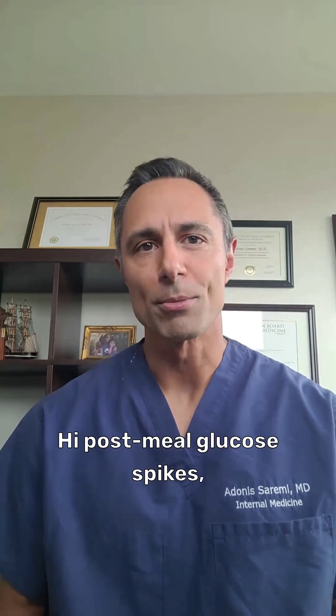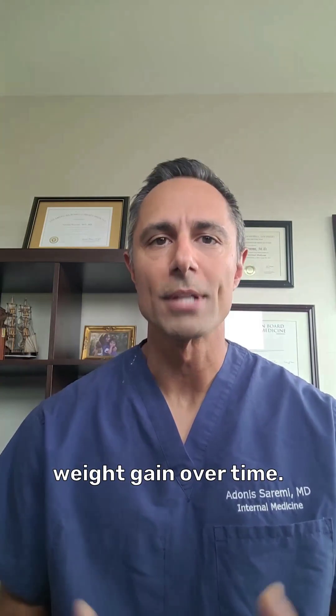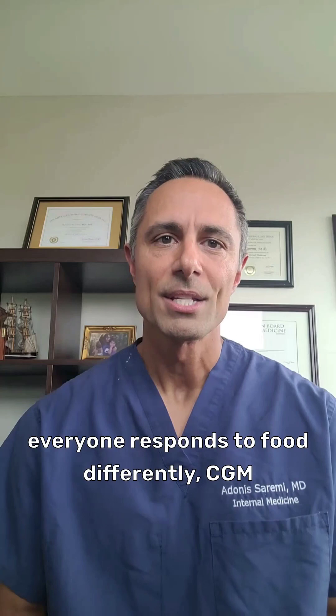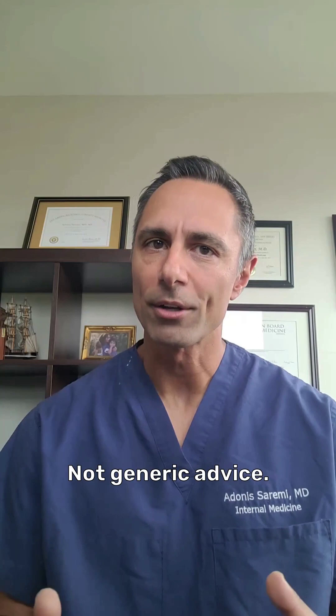Why does this matter? High post-meal glucose spikes, even in non-diabetic individuals, are linked to increased inflammation, insulin resistance, and weight gain over time. And because everyone responds to food differently, CGM lets you personalize your nutrition based on your actual metabolic response — not generic advice.